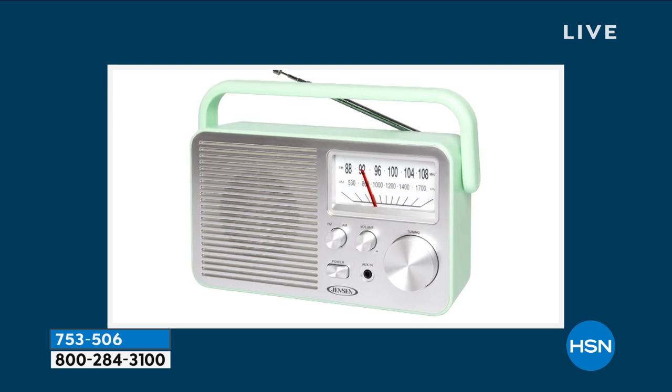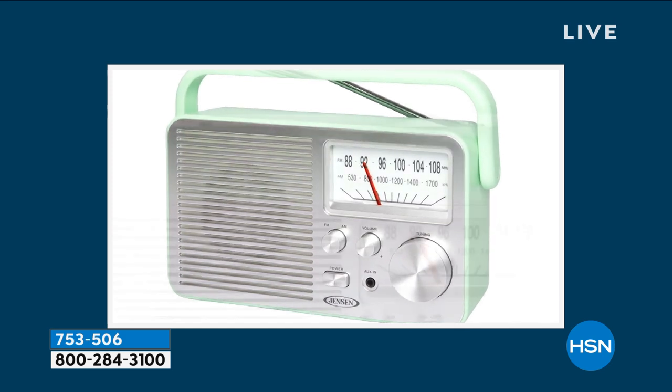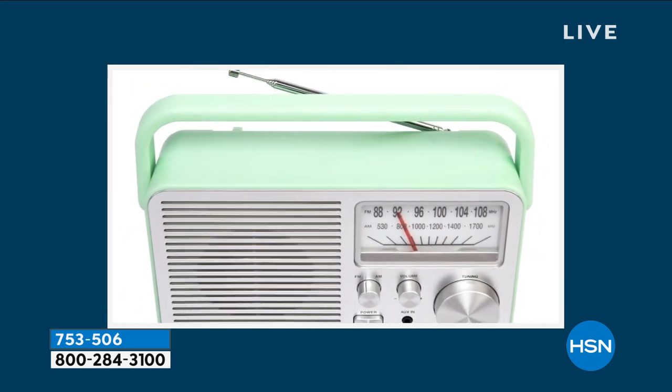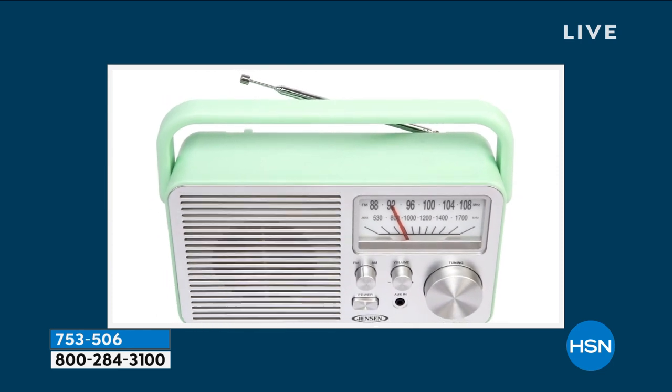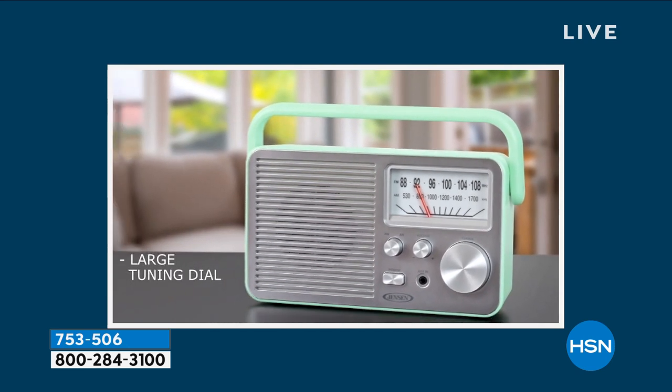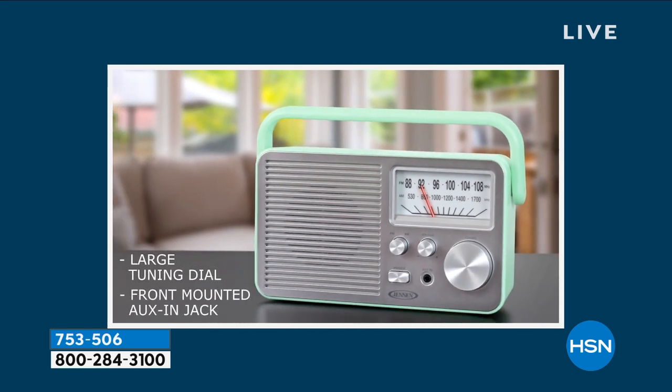But what about your dad or your grandpa who likes to tinker out in the garage? They like to listen to the game on the radio, listen to their favorite radio station, or maybe out in the backyard. I've got such great memories of sitting with my dad, always listening to the baseball game on our little AM FM radio. This is the one you can take with you everywhere.